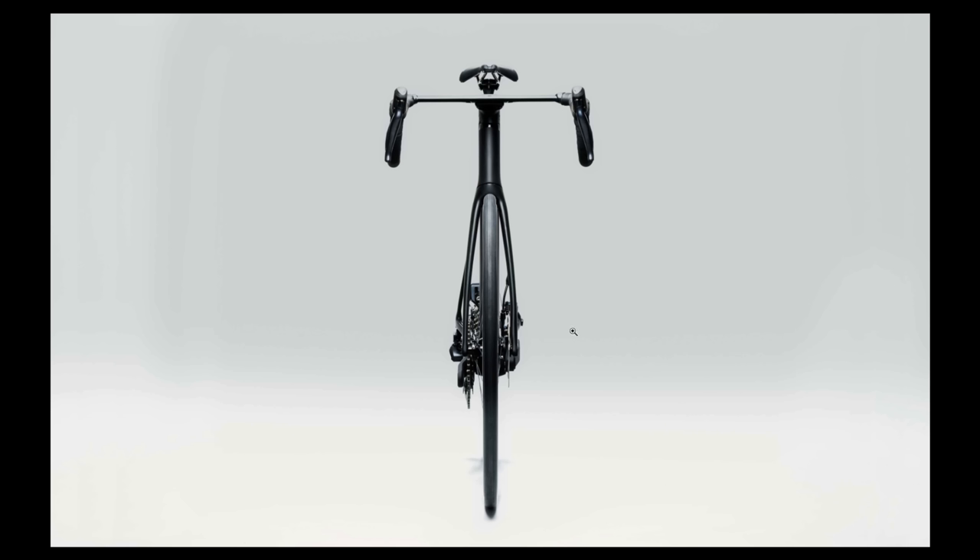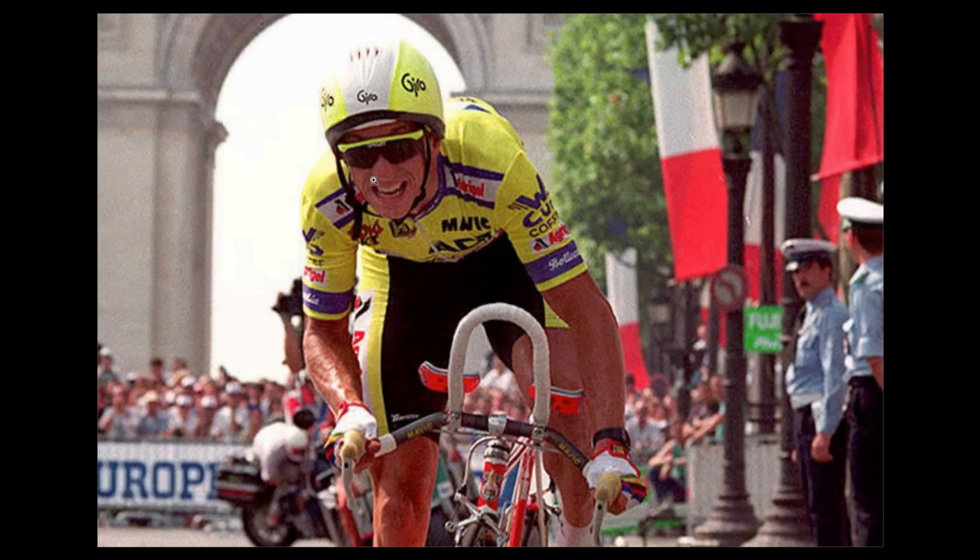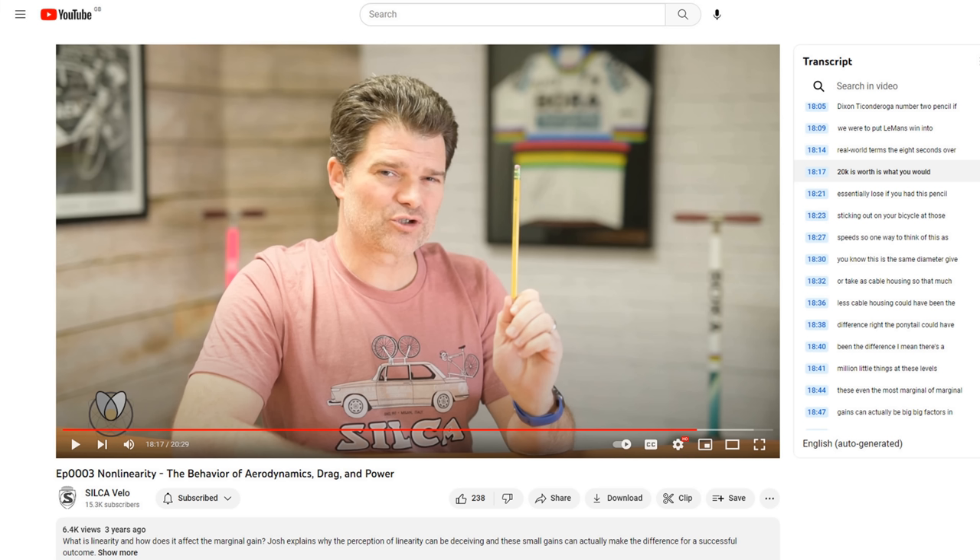So what is it that's bothering me? To give it some context, this is a video I watched about three years ago featuring Josh Portner from Silca. He's a pretty cool guy, used to work for Zipp and knows a heck of a lot about aerodynamics — I should point out I know nothing about aerodynamics, so everything in this video is just what I've seen, read, and has popped into my head. The key point for me is Josh talking about the 1989 Tour de France, where Greg LeMond beat Laurent Fignon by eight seconds in a remarkable comeback, mostly due to using tri bars which had never been used in a pro bike race before. He points out that effectively those eight seconds over 20k could be accounted for by something like a pencil sticking out of your bicycle, causing enough aerodynamic drag to cost you eight seconds and effectively lose the race.